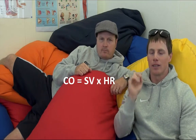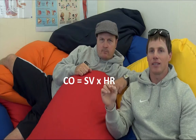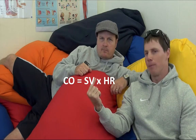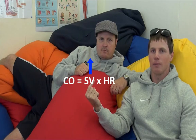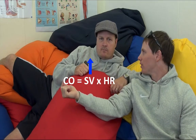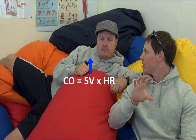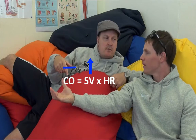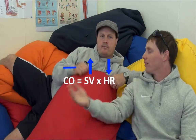Cardiac output equals stroke volume times heart rate. So if stroke volume goes up and cardiac output stays the same, then heart rate is going to decrease to counter it out. This is why endurance athletes have really low resting heart rates — because their stroke volumes are so high.